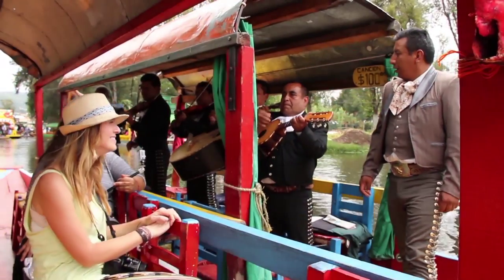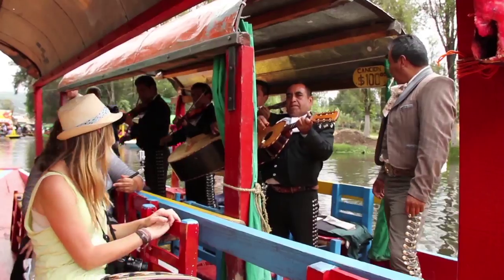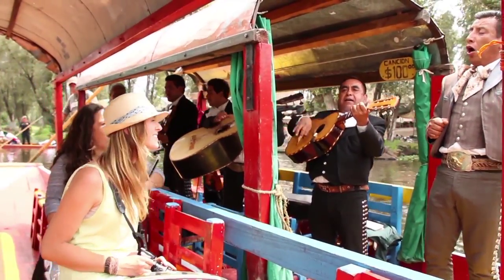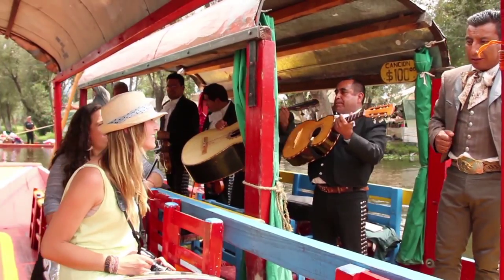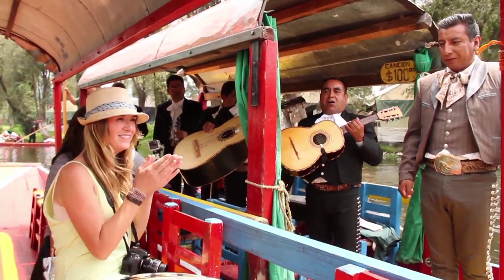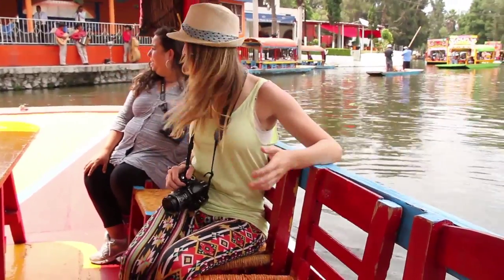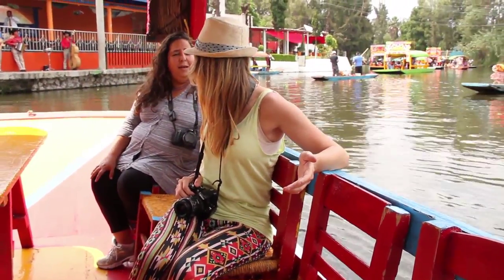I've been told you can buy food, there are mariachis — so let's see what it's like. This is amazing! Apparently it's like this every single day here.